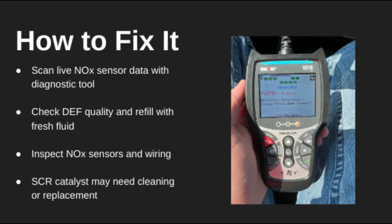To diagnose this, use a scan tool to check live NOx sensor data. If readings are off, inspect both NOx sensors and wiring. Also test DEF quality — sometimes just replacing bad fluid fixes the issue. If everything checks out, the SCR catalyst itself may need to be cleaned or replaced.